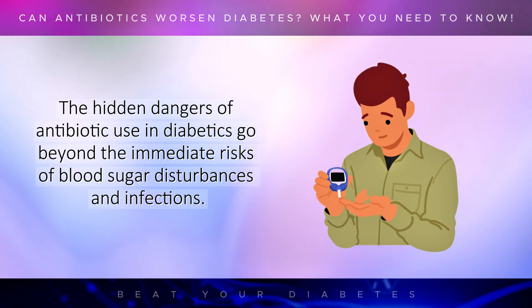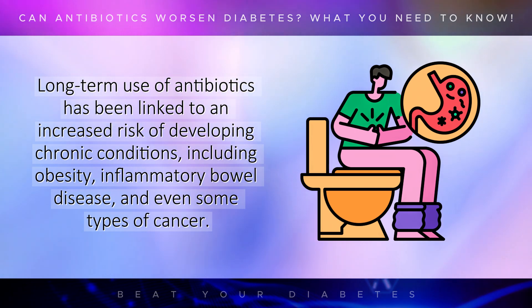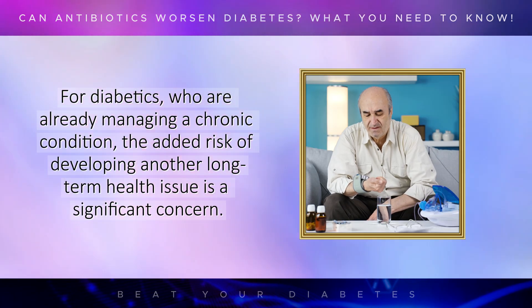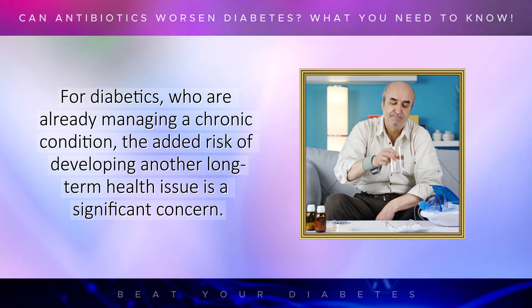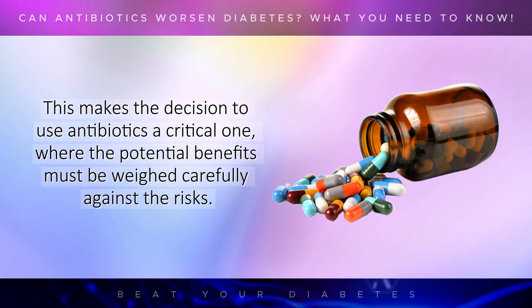The hidden dangers of antibiotic use in diabetics go beyond the immediate risks of blood sugar disturbances and infections. Long-term use of antibiotics has been linked to an increased risk of developing chronic conditions, including obesity, inflammatory bowel disease, and even some types of cancer. For diabetics, who are already managing a chronic condition, the added risk of developing another long-term health issue is a significant concern. This makes the decision to use antibiotics a critical one, where the potential benefits must be weighed carefully against the risks.